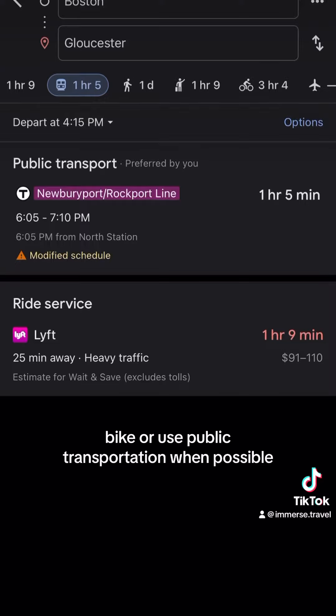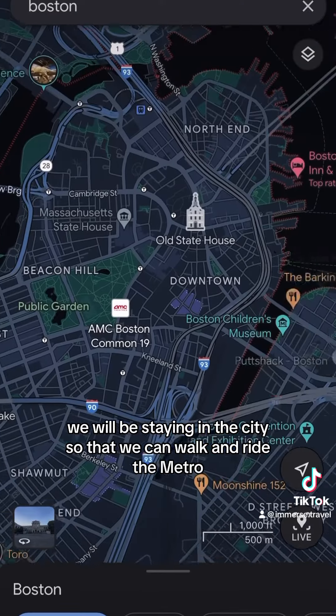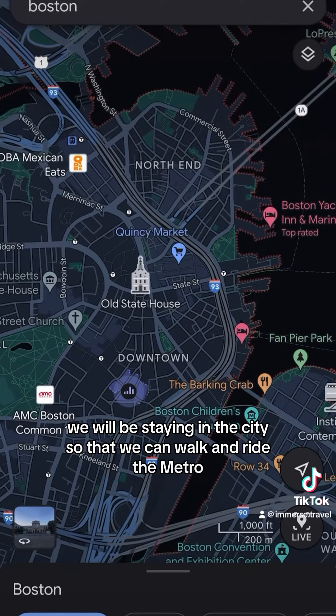Walk, bike, or use public transportation when possible. For the time we spend in Boston, we will be staying in the city so that we can walk and ride the metro. Check.